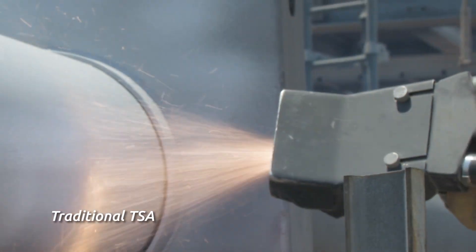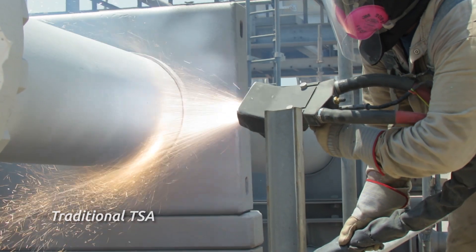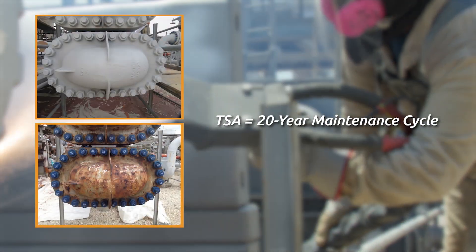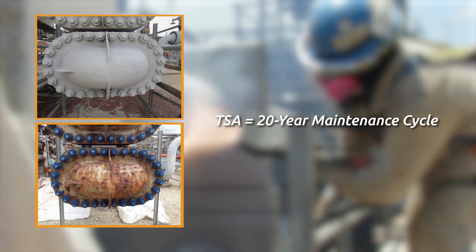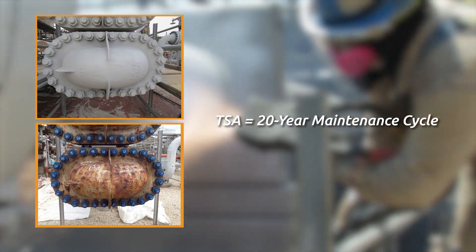Thermal Spray Aluminum, or TSA, provides lasting corrosion protection. With TSA, the inspection cycle can be moved out to 20 years or more. No coating reapplication is then required or expected during that time, and the plant can continue its daily operation.